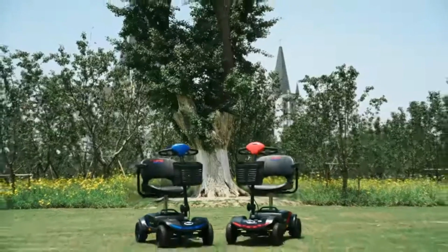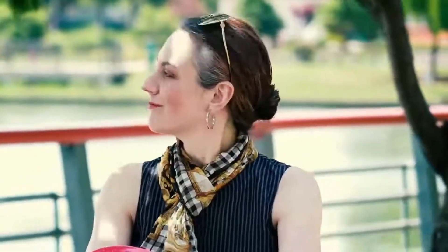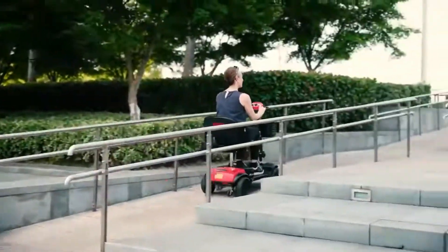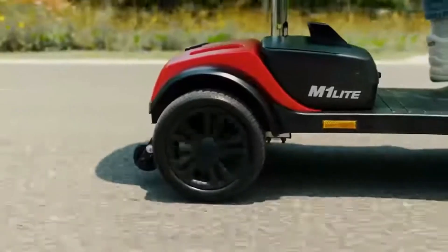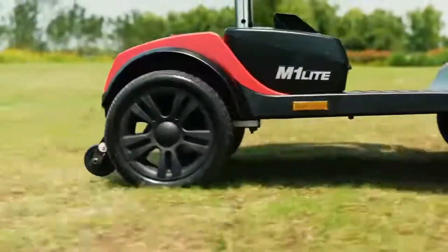Are you looking for a mobility scooter that has a long battery range and one that is also affordable? Then go no further than Metro Mobility's M1 Portal four-wheel mobility scooter. It can support a maximum weight of 265 pounds, offers a top speed of 4 miles per hour, and can travel up to 15 to 20 miles on a single charge.